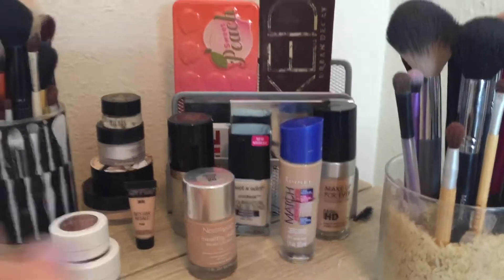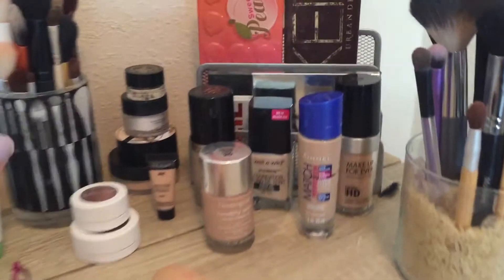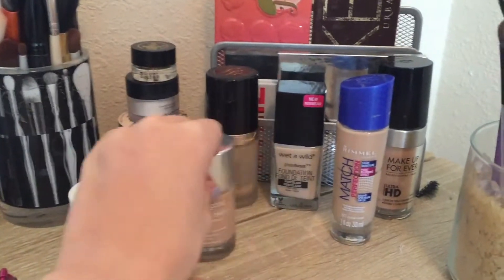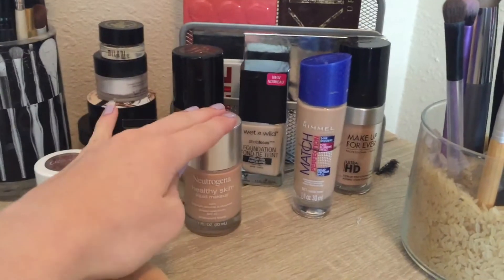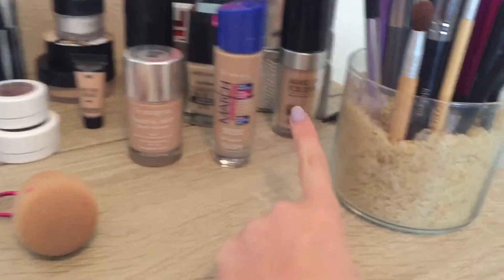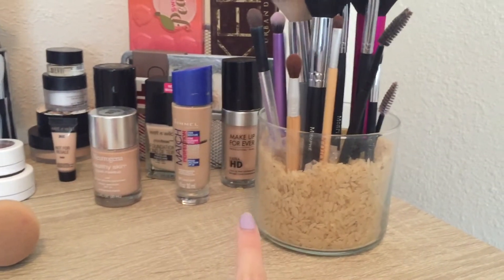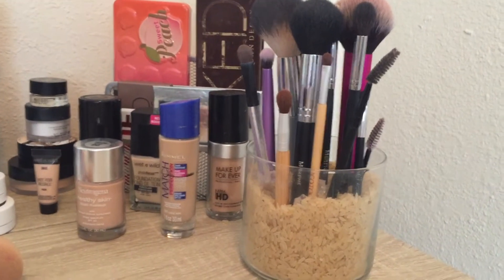Now over here is where I have my palettes and my foundations. Starting off with foundations — some of these are empty, like the Born This Way. This is a little sample size of the Wet n' Wild foundation, then the full size which isn't really my color. My favorite foundation right now is the Neutrogena Healthy Skin Foundation. Then the Rimmel Match Foundation, and the Makeup Forever foundation which is pretty much empty. Over here is an old candle I recycled and made into a brush holder with some rice in it — it's where I keep all of my everyday or favorite brushes.